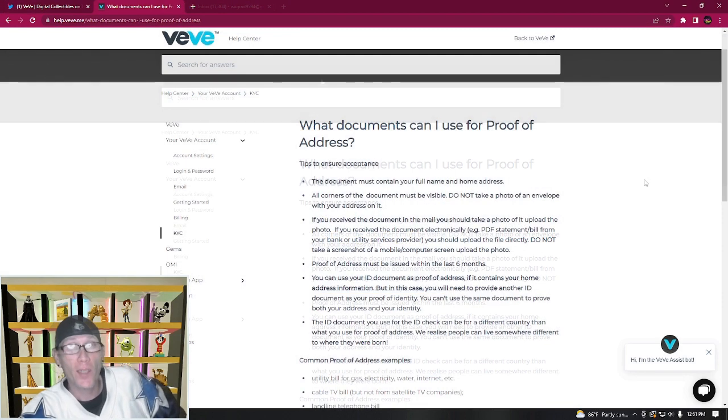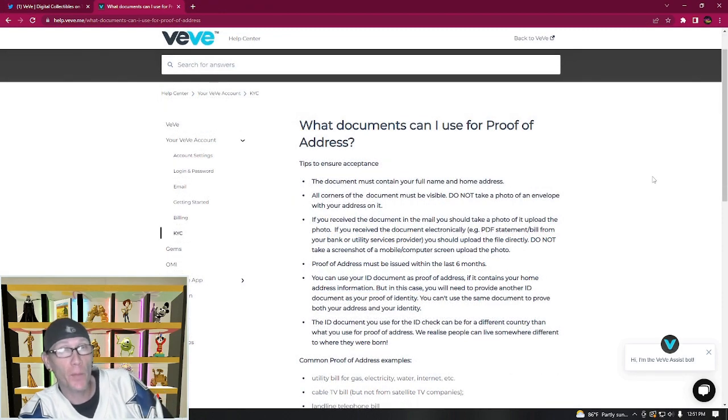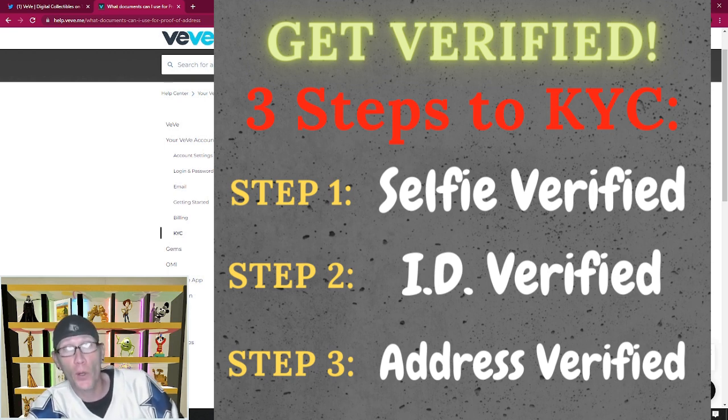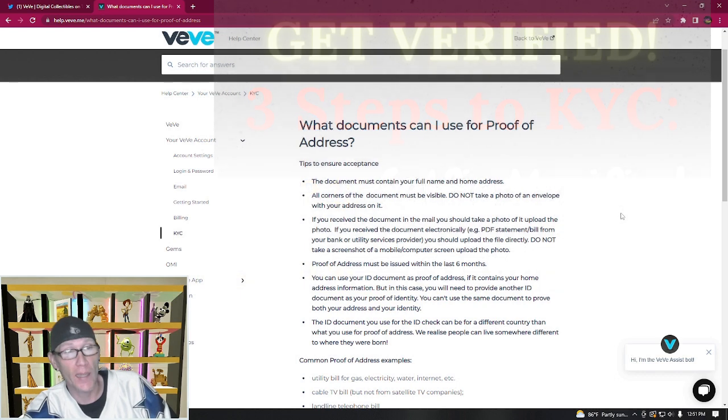The VV KYC process has three steps: the selfie, your proof of ID, and your address verification, and it goes in that order. First, you'll get your selfie verified, which you'll take with your webcam or phone. Then your photo ID will be verified, and that will have your address on it, so your proof of address will need to match the address on your ID.